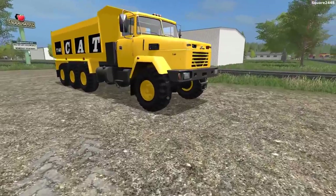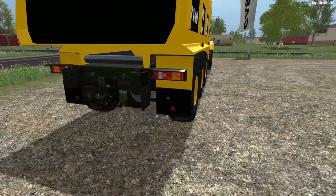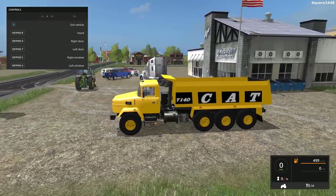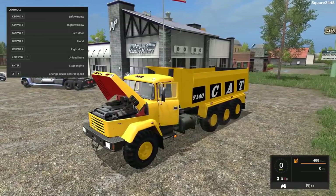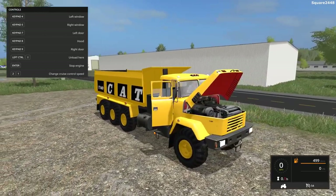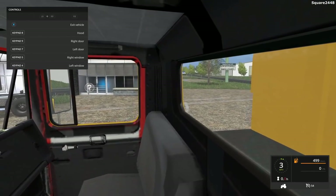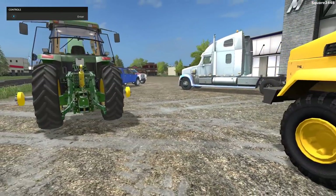Up next, we'll be taking a look at a Cat 7140 dump truck — a pretty old dump truck, but it looks very cool. It is very long, the front axle actually steers, and it has a hitch around back. Inside there are several interactive controls: Keypad 8 opens the hood, Keypad 7 opens one door, Keypad 9 opens the other, and keys 4 and 5 put down the windows. There's also reverse lights and four doors. The interior has working gauges, a working steering wheel, and working mirrors. I think it will be pretty cool to feature these interactive options in Farming Simulator 19.